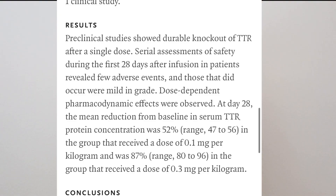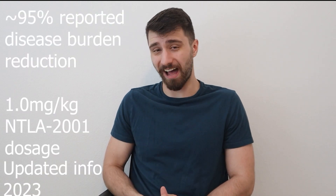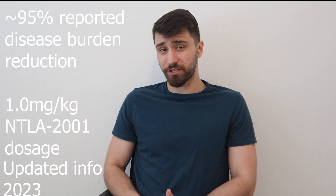In the New England Journal article, doses started at 0.1 mg/kg. The 0.3 mg/kg group showed better results — around 90% reduction in disease burden as reported by trial participants. The current dose showing safety and efficacy is 1 mg/kg, with around a 95% effectiveness rate in recent trials. There haven't been any significant adverse reports from Phase 1 trial data so far.